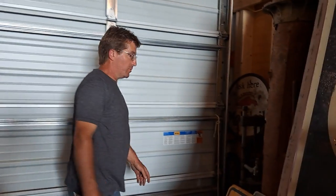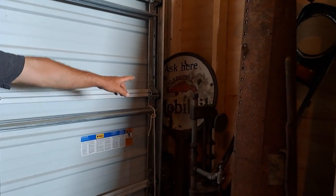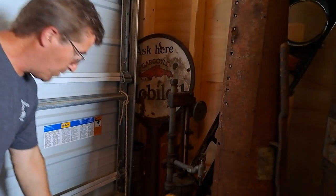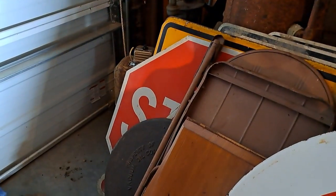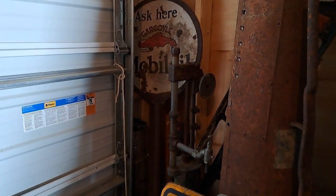Back here we have some more gas pumps and a lollipop sign — it's a Mobil sign. Got the base for it right here; it's got a cast iron base. They call it the lollipop sign for an obvious reason.